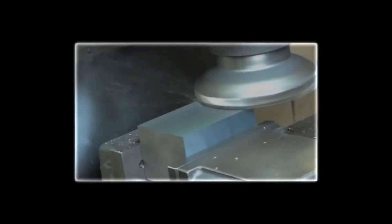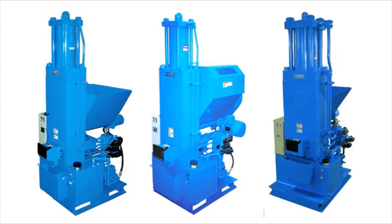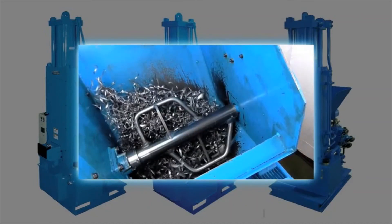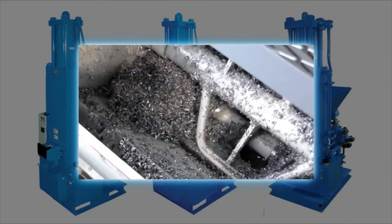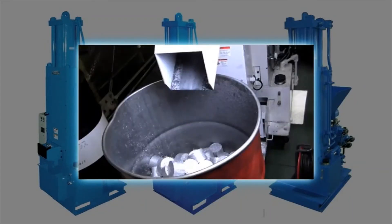Shavings and chips are continuously discharged from factories. The automatic shavings compactor Kiriko compresses shavings and chips into briquettes, saves time and labor for processing, significantly reduces the frequency of transportation of collected shavings and chips, and contributes to resource recycling.